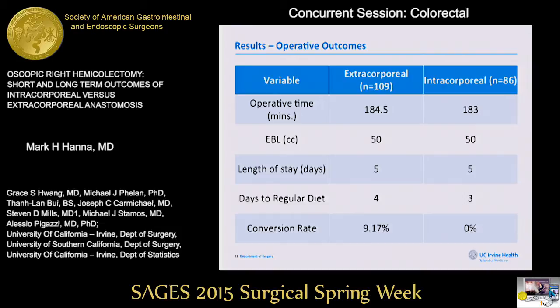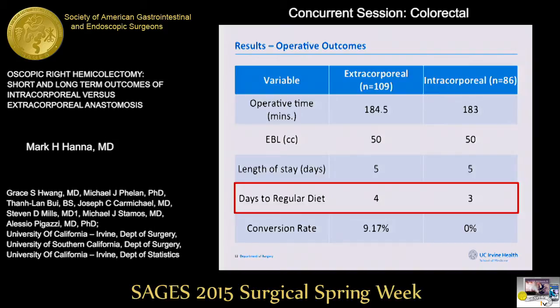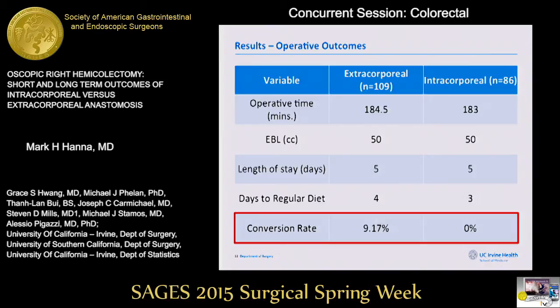Looking at unadjusted outcomes, median operative time and estimated blood loss were similar between the two cohorts. Length of stay was also similar at around five days on average, with a trend toward faster return to regular diet in the intracorporeal cohort by one day, though not statistically significant. Notably, we saw 10 conversions in the extracorporeal group — a conversion rate of 9% — whereas all intracorporeal cases were completed laparoscopically, though comorbidity scores were higher in the extracorporeal group.